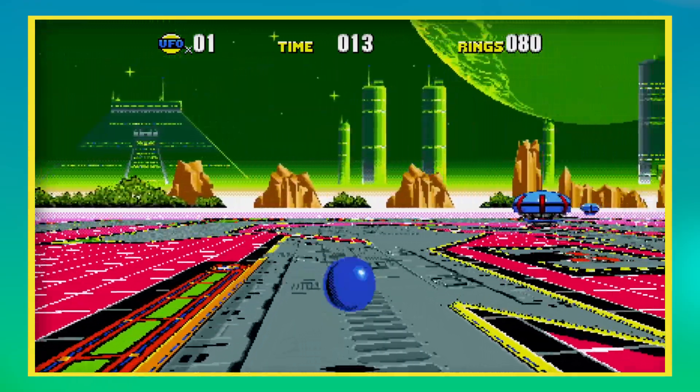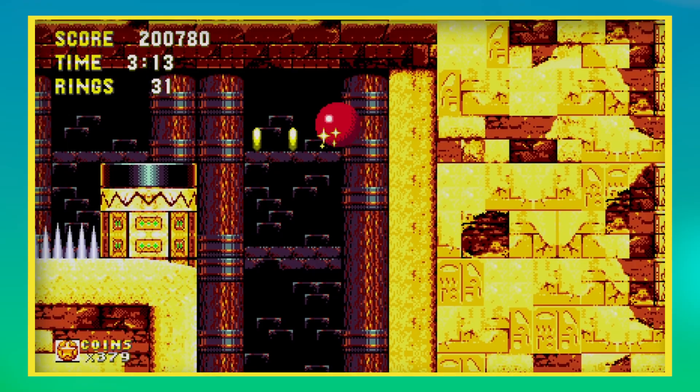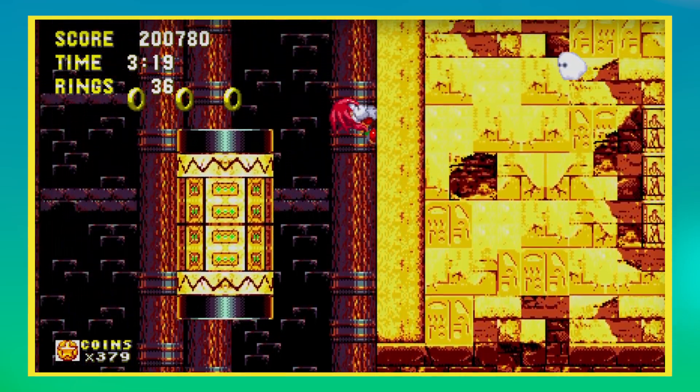This collection includes the Mega Drive or Genesis classics: Sonic 1, Sonic CD, Sonic 2, and Sonic 3 and Knuckles. These 4 or 5 titles, depending on how you count Sonic 3 and Knuckles, are literally my favorite games of all time.